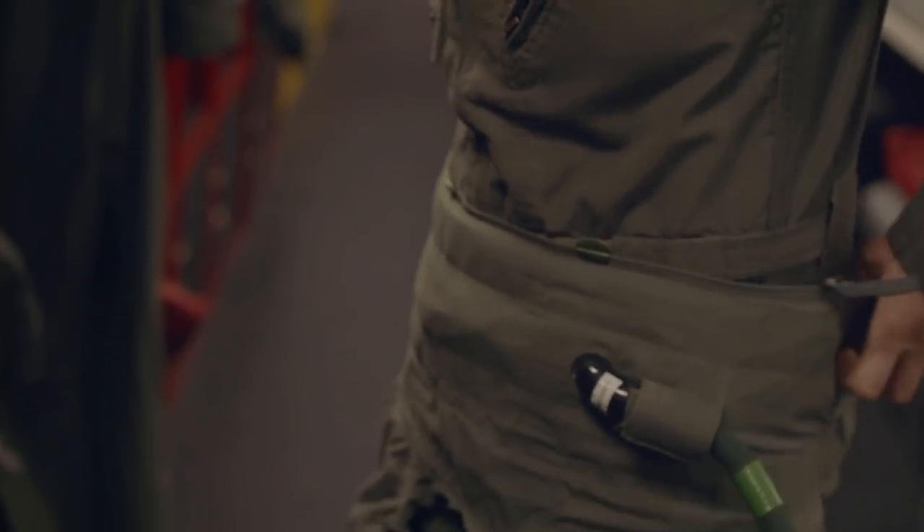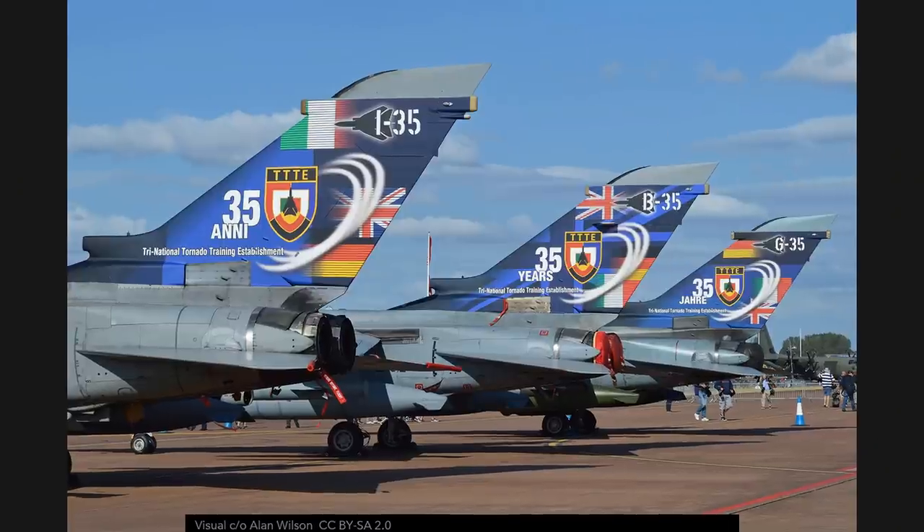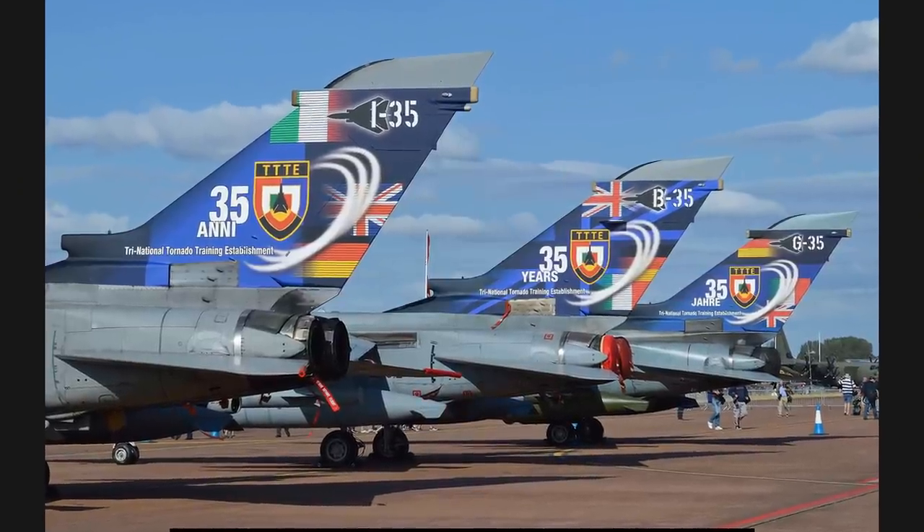If it is a relatively large-scale deployment, a specific training unit is set up. For example, a famous and successful one was the Tornado Training Establishment in Cotsmoor in the UK, which basically trained almost all the pilots and many of the engineers that actually work on the Panavia Tornado. NATO countries often exchange and consolidate these kind of facilities.